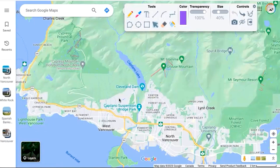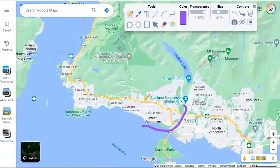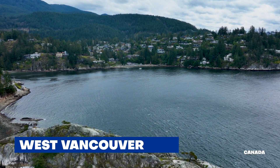Heading west to West Vancouver — this whole area right up there — it's definitely an attractive area. You've got gorgeous homes lining the coast with incredible waterfront views, and those west coast sunsets are pretty desirable. Benchmark sale price for a single family in West Van is in the low three millions, and for apartment-style condos you're looking at about $1.3 million.